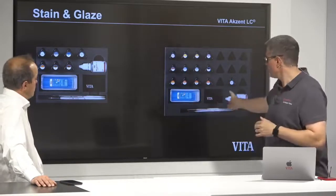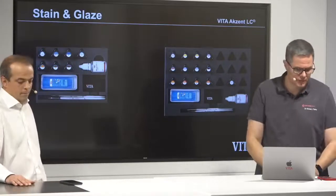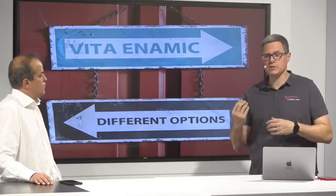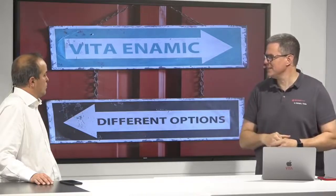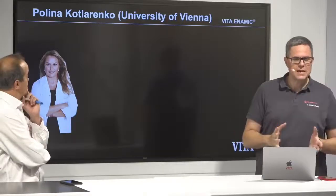Whatever you like, you can do it with either kit. Now I will show you some cases — not the normal ones, but where we can use Vita Enemic as well. I think this is one of the most interesting uses of Vita Enemic.